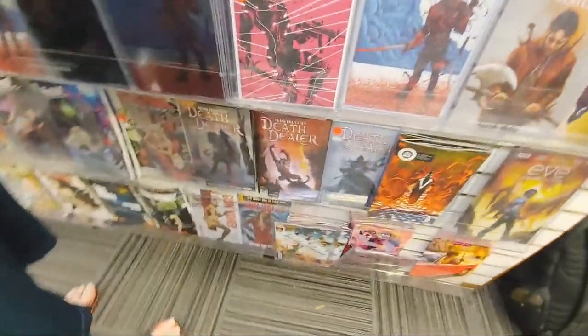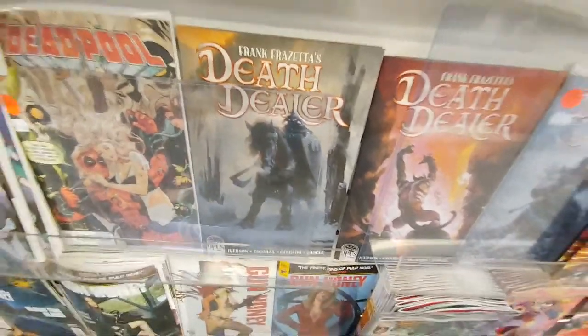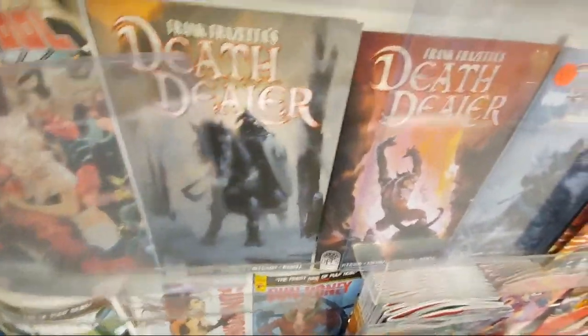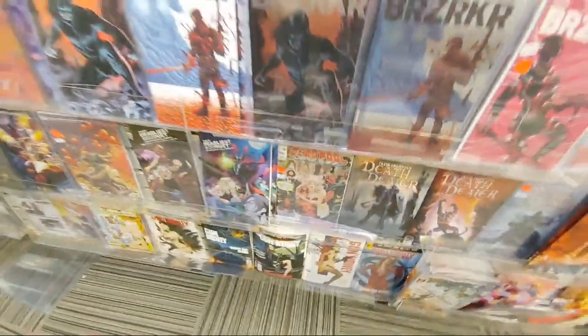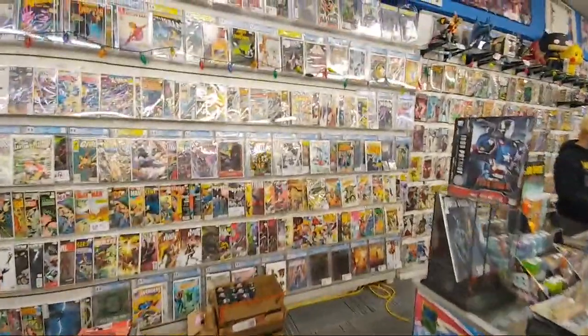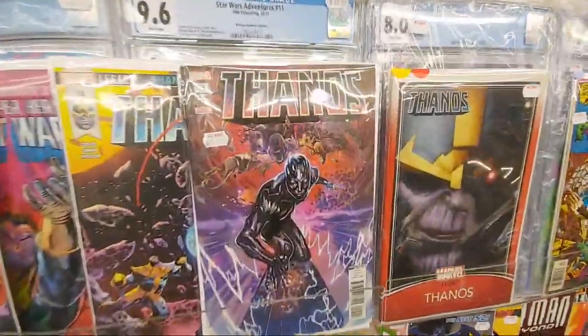These Death Dealers are sick. I love these Death Dealers. Nice — this Thanos would have been happening. T-shirts and then Gunhoney. It's a little bit of a light week for sure. Let me show you guys what they got on the wall over here before I go to the other side.